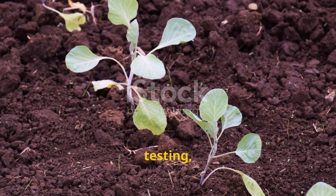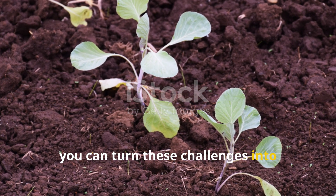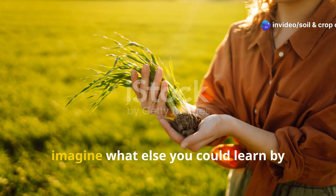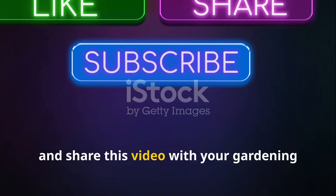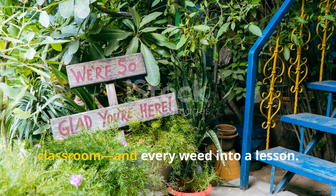With observation, testing, and some well-planned soil amendments, you can turn these challenges into lasting improvements. If you found this guide useful, be sure to subscribe to Soil and Crop Central, hit the like button, and share this video with your gardening friends and farming groups. Let's turn every garden into a classroom, and every weed into a lesson.